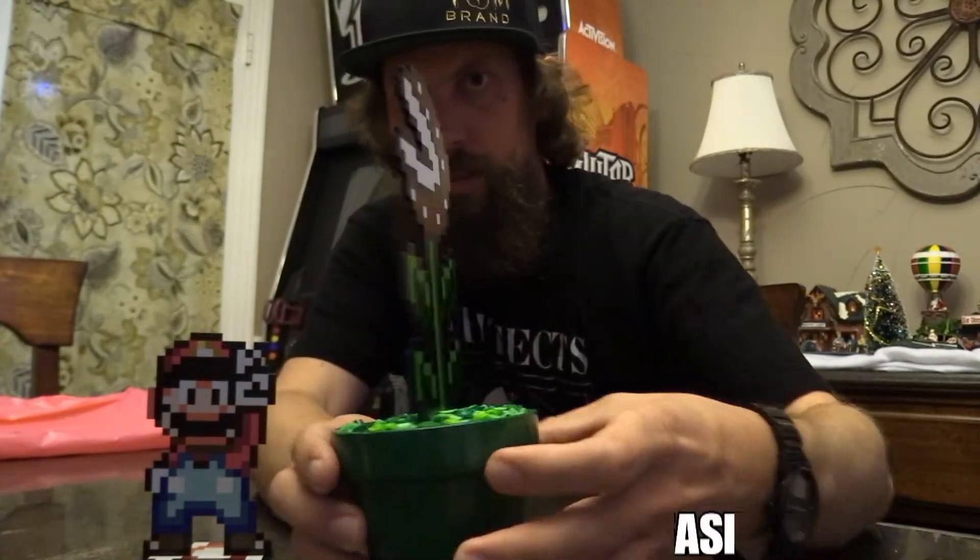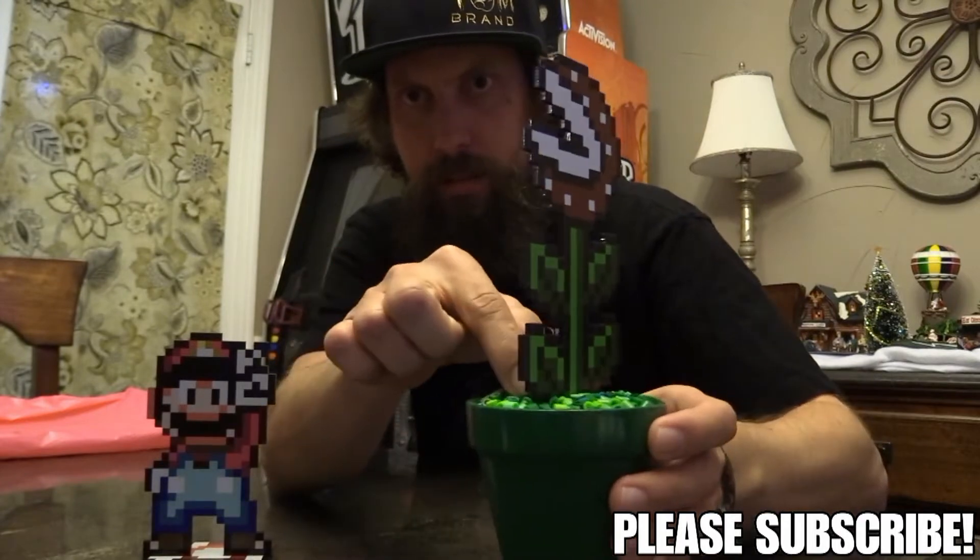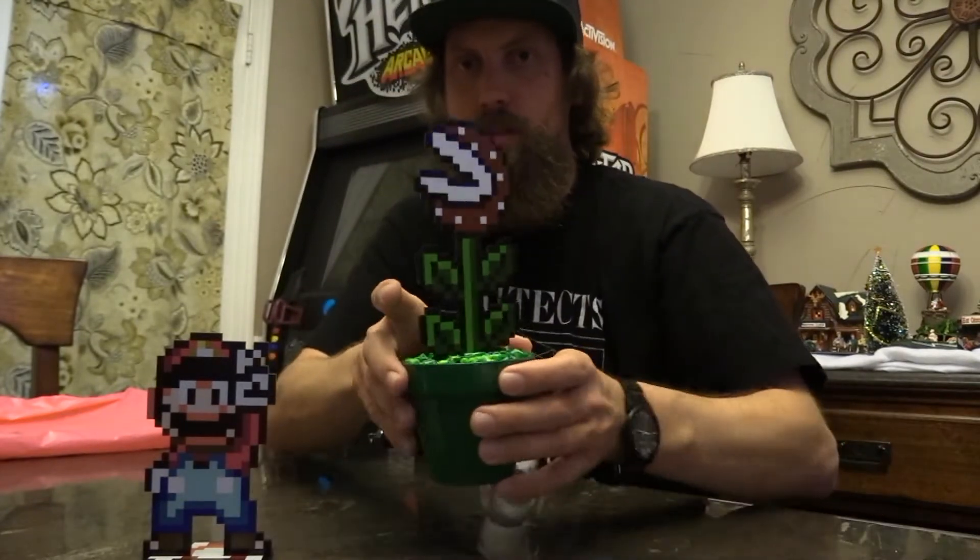It's double sided, pretty neat, and it has little beads in it to make it look real.